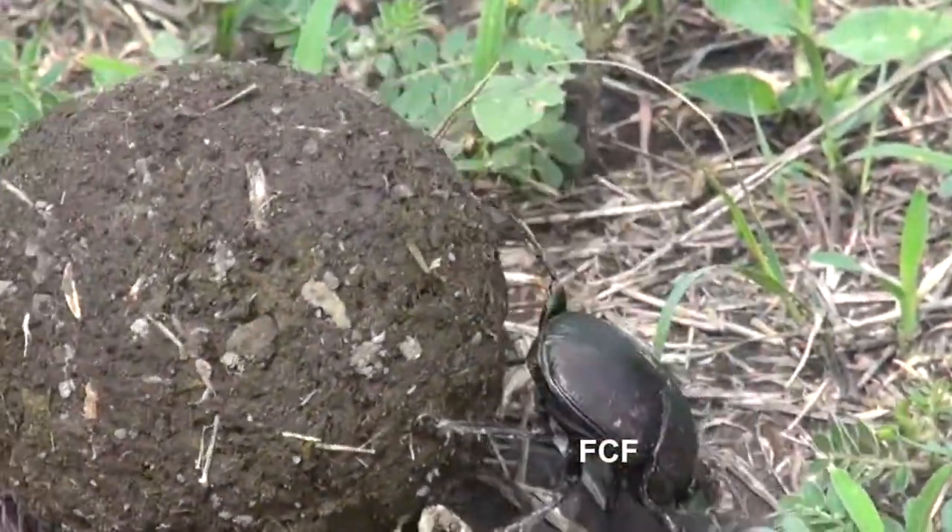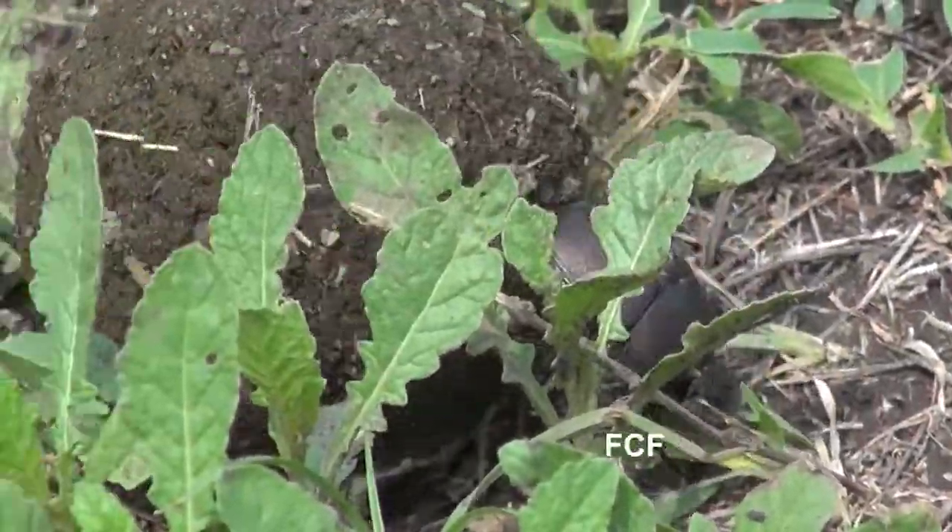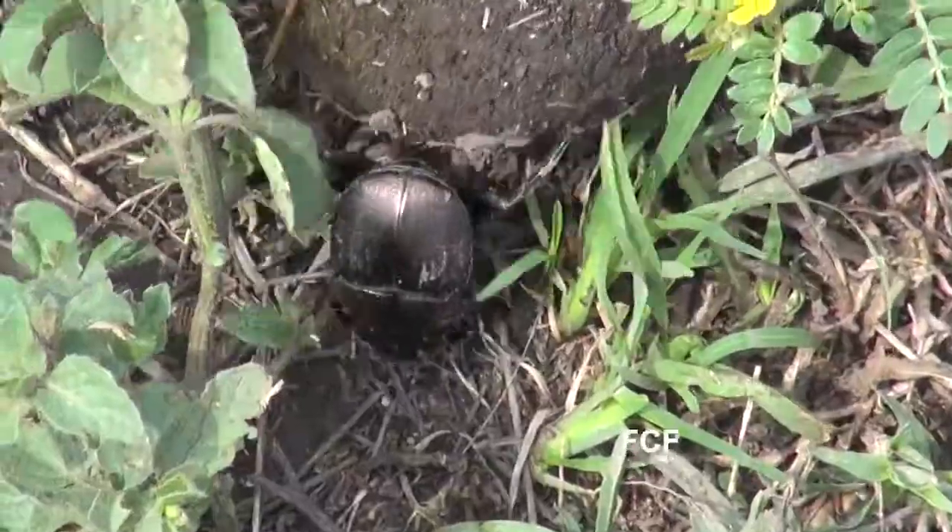Dung beetles live all over the world. In fact, every continent in the world has dung beetles except Antarctica.